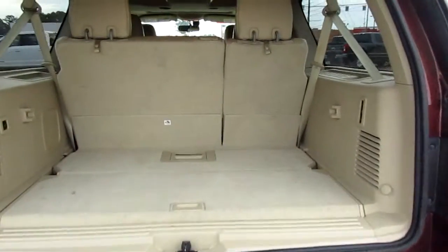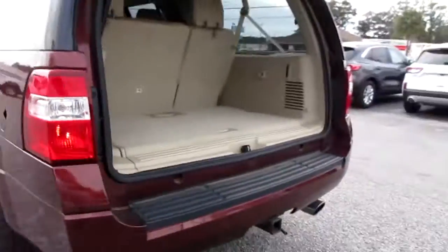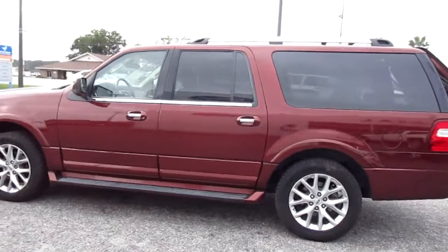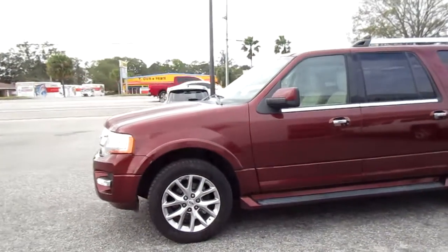Tons of cargo capacity, which you could increase by power folding these seats forward. They have a huge back area and still have a middle row seat. And of course, a power lift gate. It's finished in a really nice deep metallic reddish-brown color. It has running boards that blend in, all painted the same color as the body moldings.